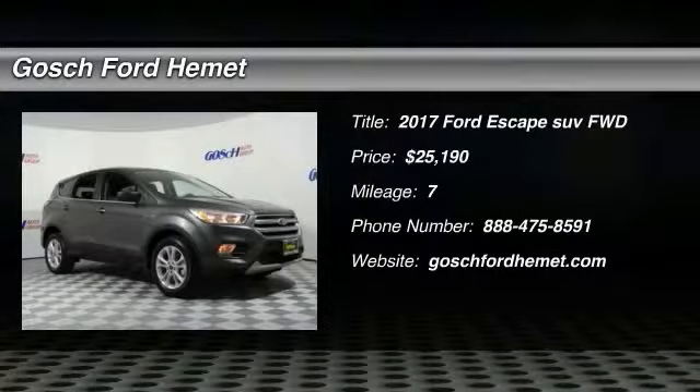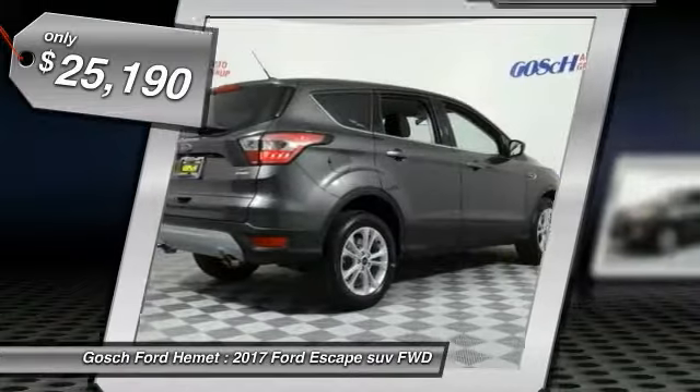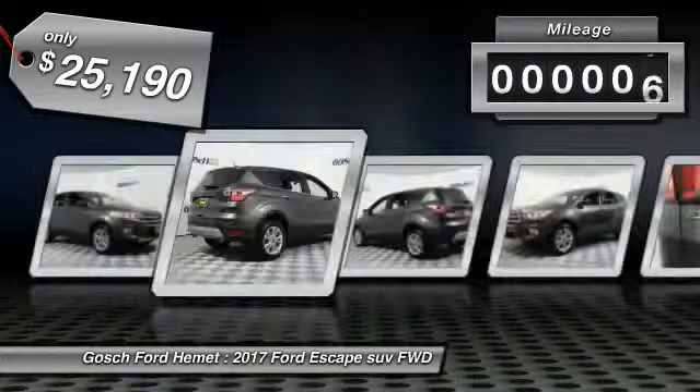2017 Escape, gas engines flex, tow, sip, and go with Ford Escape and is priced below $30,000. This vehicle has less than 100 miles.